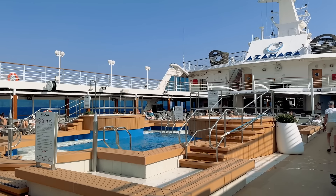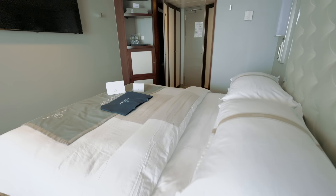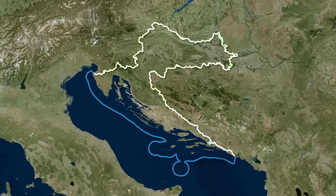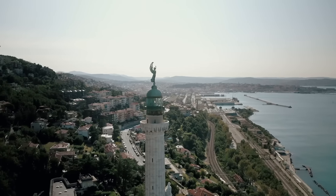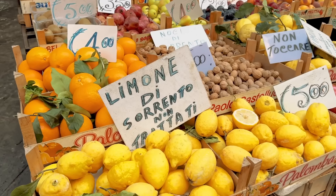On an at-sea day, we'll tour the Onward and show you around our veranda suite. We'll visit the countries of Italy, Montenegro, and Croatia, and we'll bring you along to each port of call to share just a little taste of our experience, so we don't spoil all of the wonders for you.